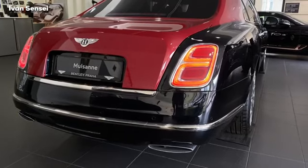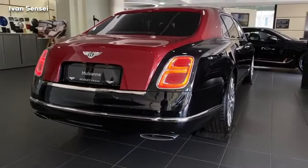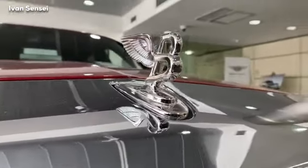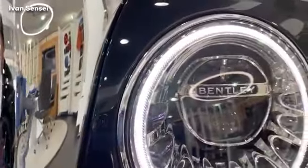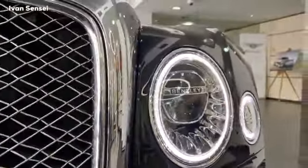This is the last Bentley Mulsanne for sale in Czech Republic and one of the last in Europe. The car has a lot of chrome at the front and overall. This is also the Mulliner spec — I will explain what that means and talk about the specifications of this car.